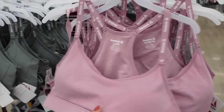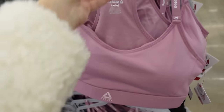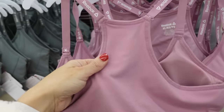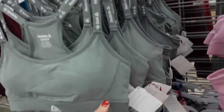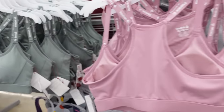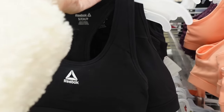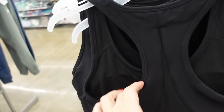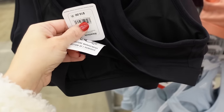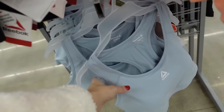Sports bras from Reebok — soft stretchy material, elasticized band with logo through the straps, racer back. In purple, pink mauve, and green, going to be $16. Also a new style — stretchy cotton material, scoops with elastic bottom, racer back with mesh, removable pads. Also $16 in black, orange, and baby blue.